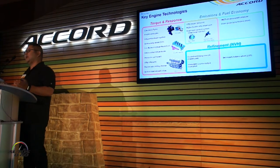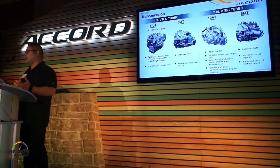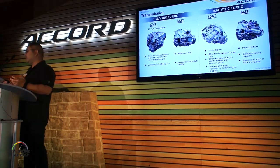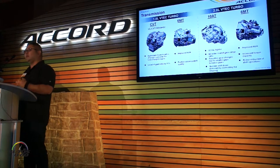When we look at the transmission side of the equation, on the 1.5 we've got a CVT that's been optimized for the torque converter and the characteristics of the turbocharged engine, and it's actually been lowered in terms of gear ratio by 11%. For the 6-speed manual on the 1.5, we've got improved NVH and improved shift quality.